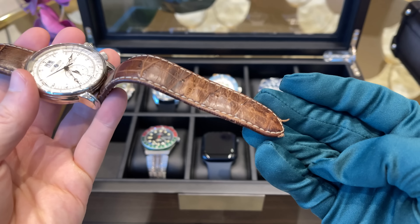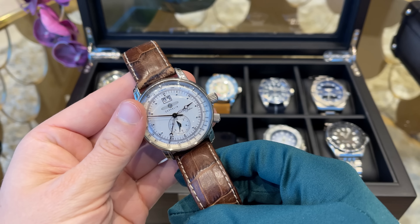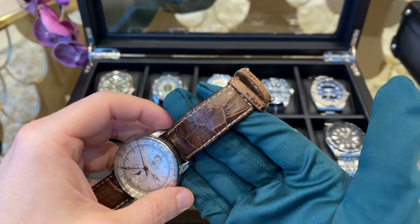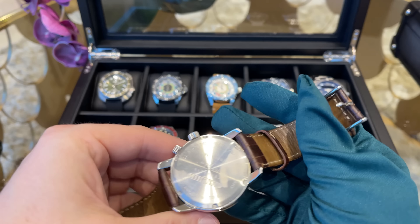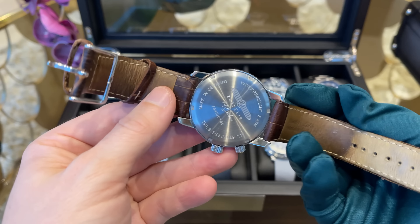Now we come to the business class — my expensive watches which are still somehow affordable but make the entry into serious watch collecting. The first piece is more of a memorable piece: my Zeppelin Duo Face GMT, the watch I bought for my diploma around 11 years ago.